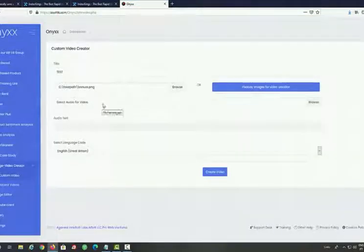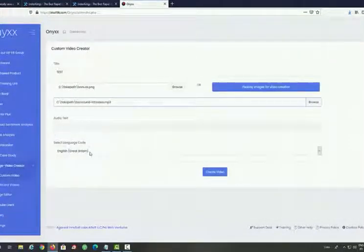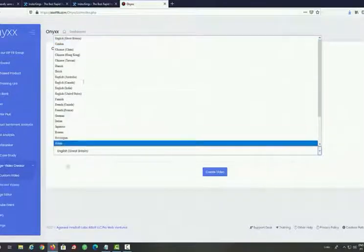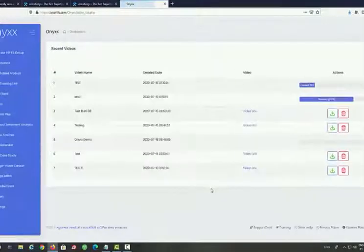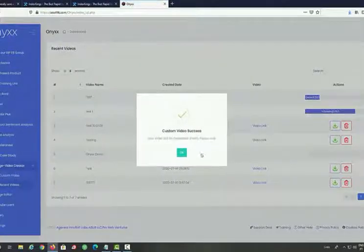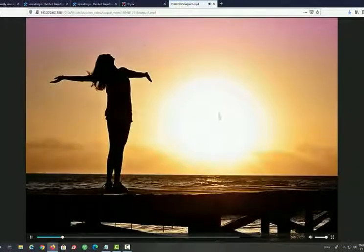Then we select audio for the video — this can be music or a voiceover, whatever you want to add. If you add a voiceover, you can generate it in a number of different languages. Let's click on create video, and the video should be ready in a matter of minutes. There is no recording, no voiceovers needed — you can create video after video literally in minutes. As you can see, custom video success — our video is rendering and should be ready in about a minute or two.